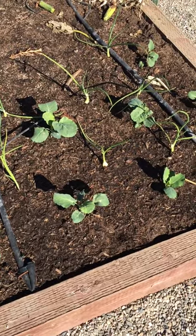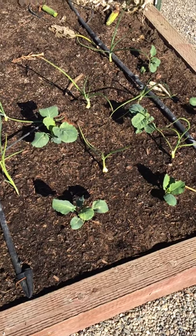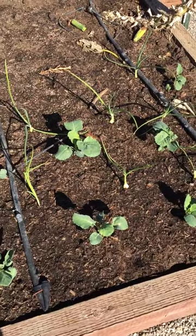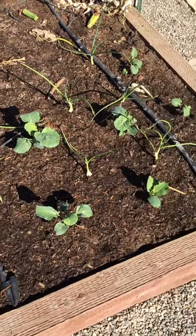Hi guys, quick update from the garden. This is Draven here. So I've got my brassicas planted. Over here I've got cabbage and the rest of it's broccoli. I planted onions — I believe these are Texas yellow onions — in between them,